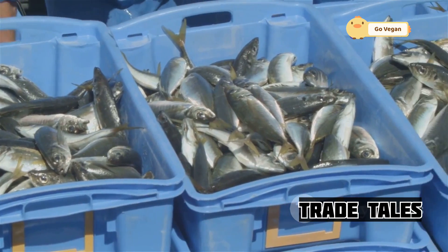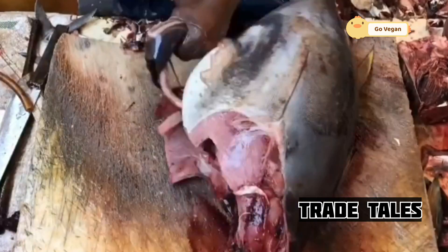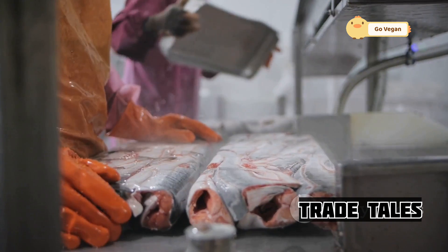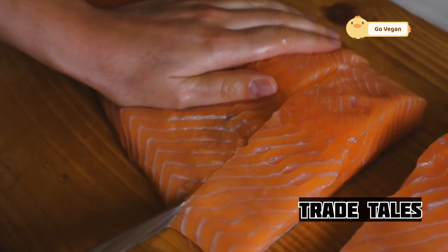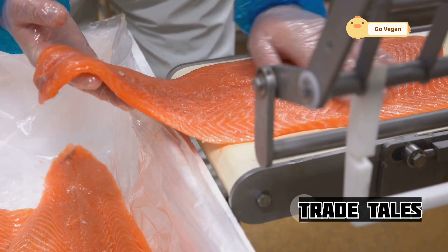The journey from the docks to processing facilities is just another leg in this race against time. Upon arrival, the salmon are immediately inspected for quality and freshness — only the highest-grade fish make the cut. Here, the salmon undergo further processing depending on their intended use: some are filleted and portioned for restaurants and supermarkets, others are smoked, canned, or frozen, extending their shelf life while preserving their flavor. Technology plays a key role — automated equipment ensures efficiency and precision, while controlled environments maintain optimal temperatures and hygiene. Yet despite all the advancements, the human touch remains essential.